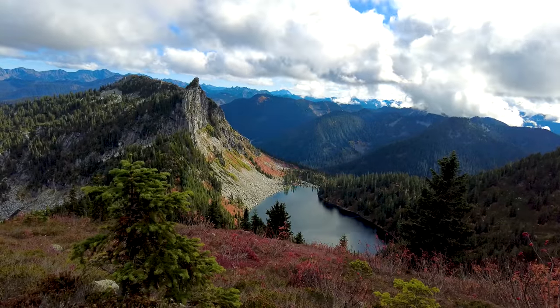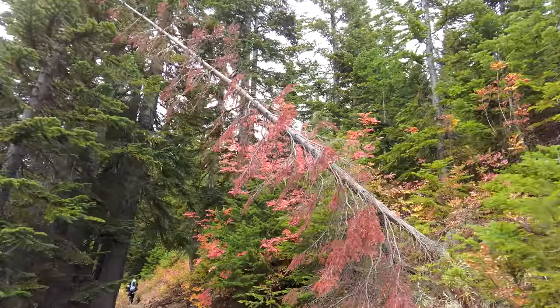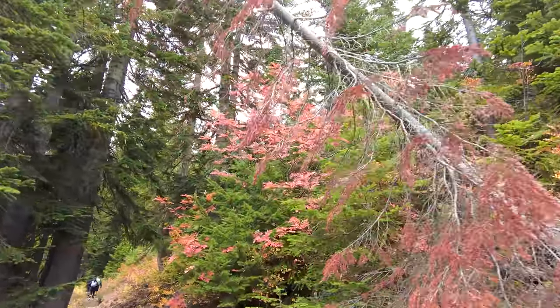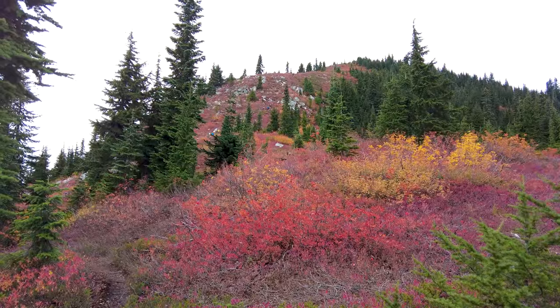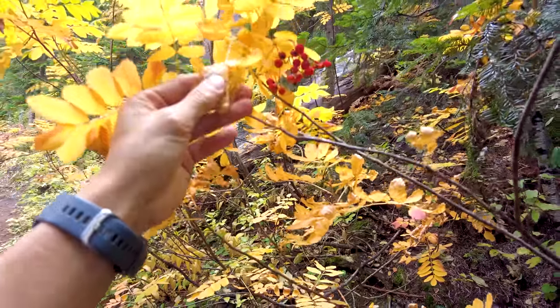Hey, good morning everybody! I just want to say that fall is here, and one of the most beautiful aspects about fall is the fact that the colors of the leaves start to change. We start to experience more foliage — more of that transition from green to yellow to orange, to maybe even a little bit of a red hue if you do end up seeing it. Let's go for a little fun fact right here.